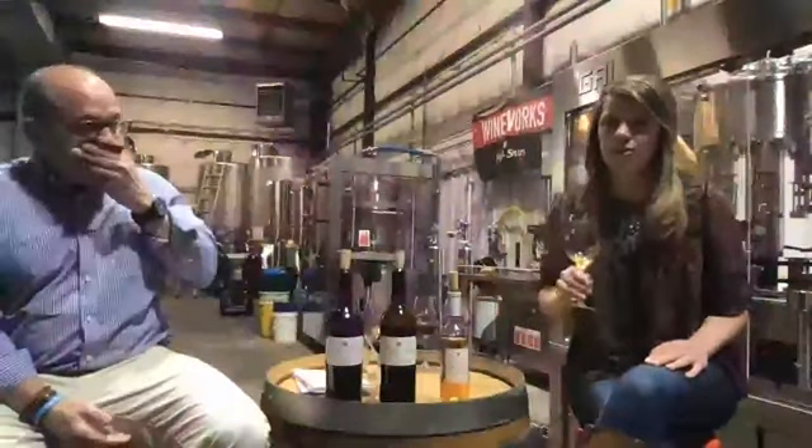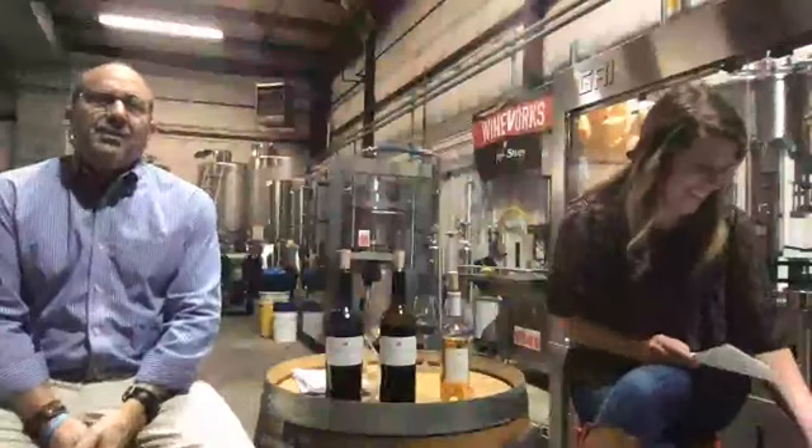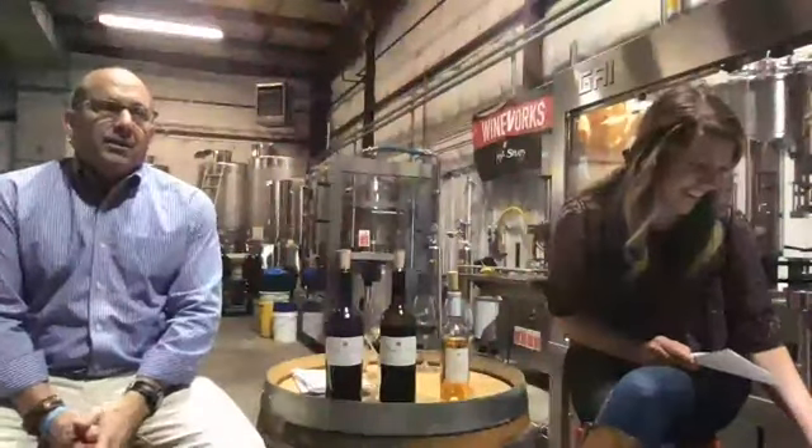Our tasting room at Harris Creek — the siding on the walls of the interior are from the siding of our tobacco barns, including the metal siding from the tobacco barns.